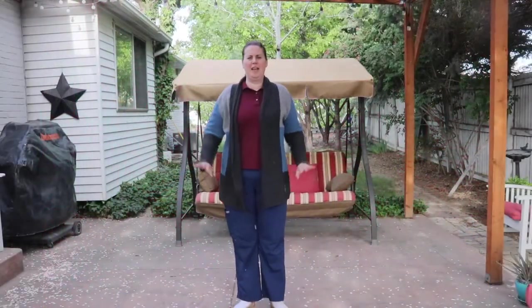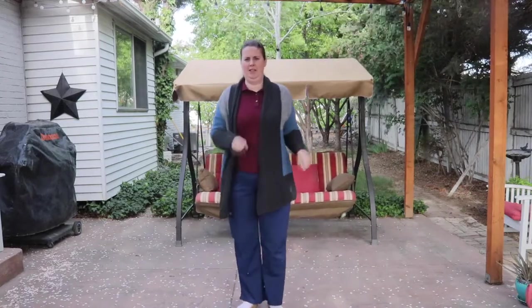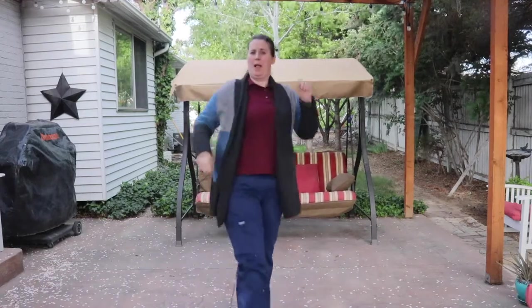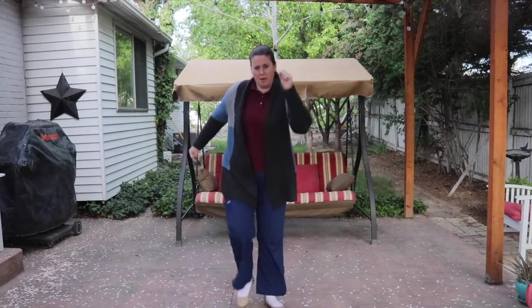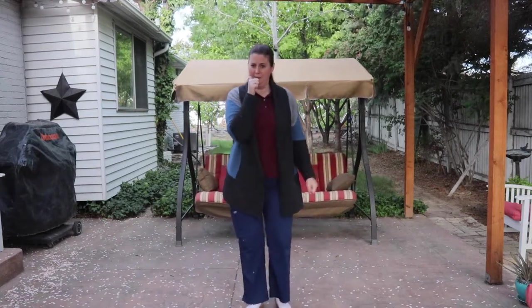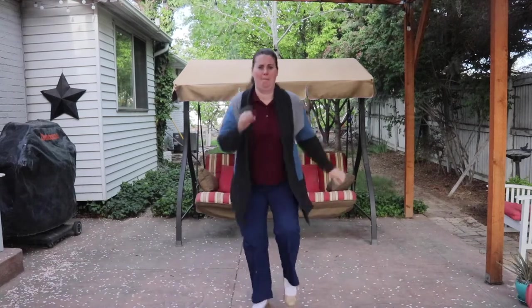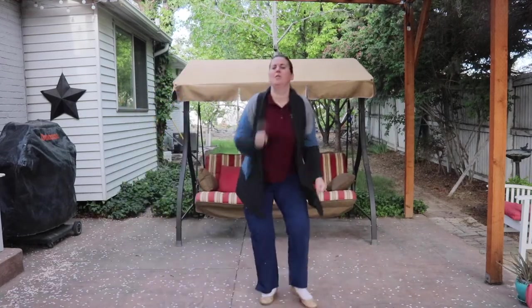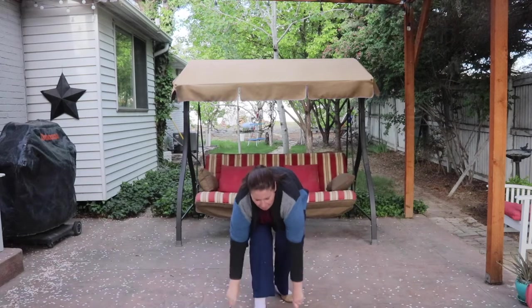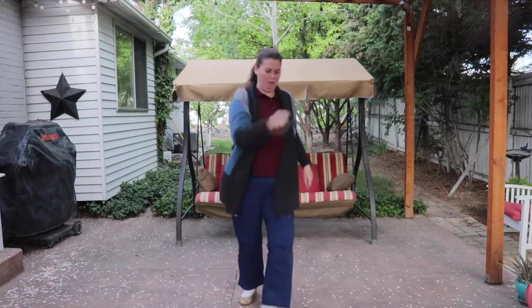Hey guys! Okay, so we're at the Ants Go Marching! Here we go! The ants go marching one by one, the little one stops to tie his shoe, and they all go marching down to the ground to get out of the rain! Boom, boom, boom.